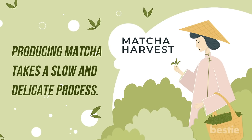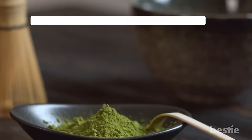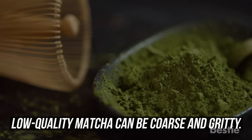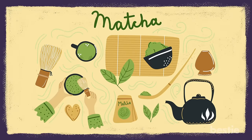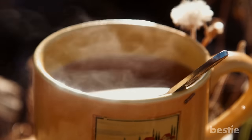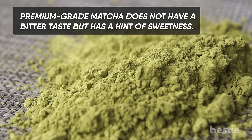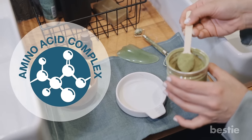As fine as it gets: producing matcha takes a slow and delicate process involving a fine sieve to break up dry clumps. High quality matcha should have particles as fine as cornstarch that will suspend in the water when mixed, while low quality matcha can be coarse and gritty. Use your senses to check: high quality matcha has an aromatic, vegetal smell that is fresh and enticing. As the Japanese put it, matcha has umami — a pleasant savory taste. Premium grade matcha does not have a bitter taste but has a hint of sweetness, as the high concentration of amino acids adds a sweet flavor to the tea.